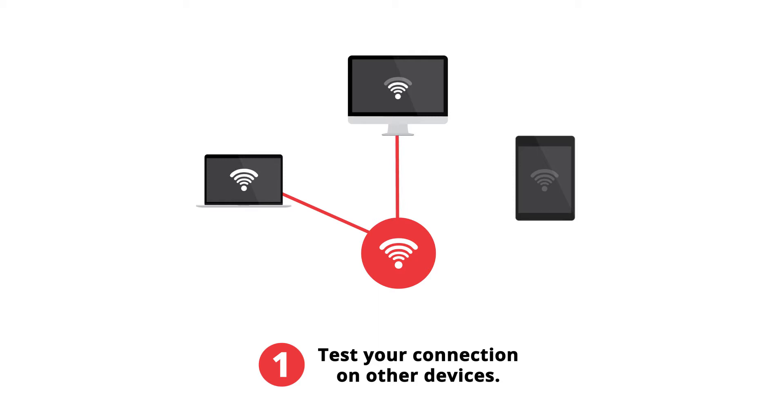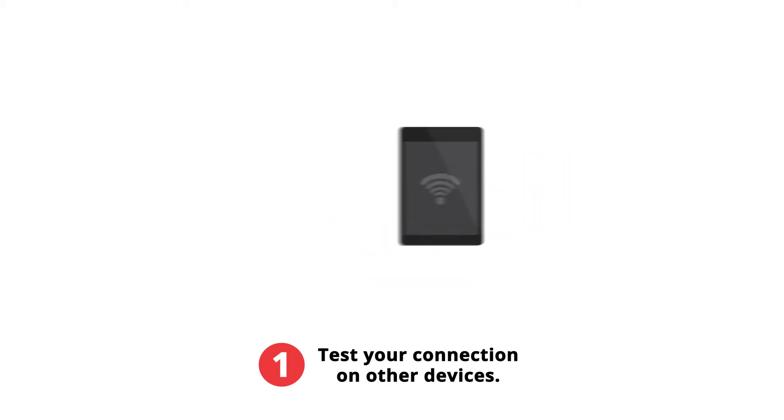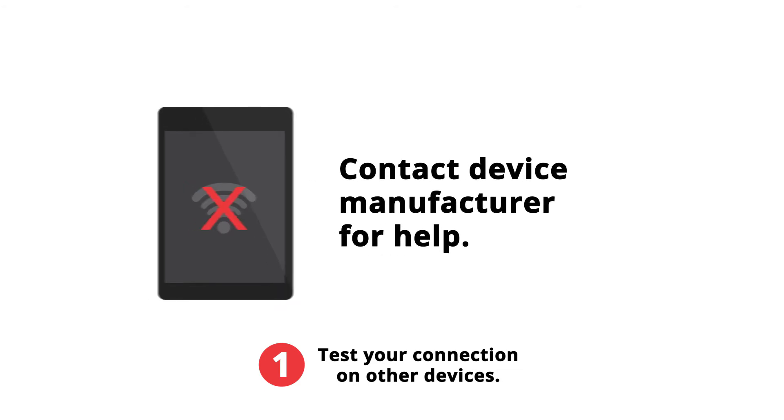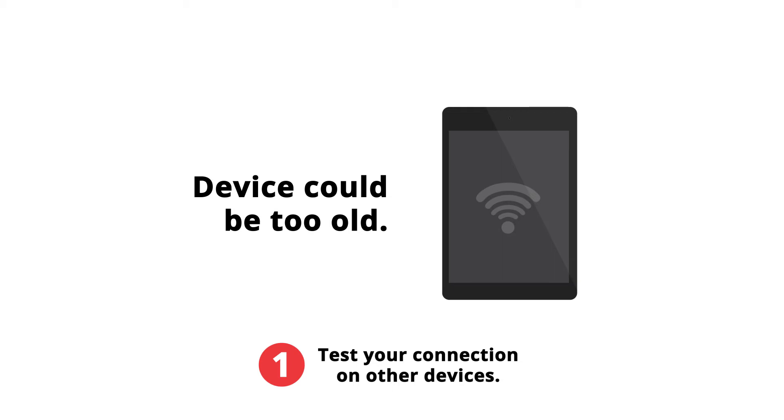Are all your devices working? If only one device is struggling to connect to the internet or has slow speeds, it is probably not an issue with the internet. In this case, please contact the device manufacturer for help. In some instances, the device might be too old to sustain our ultra-fast speeds.